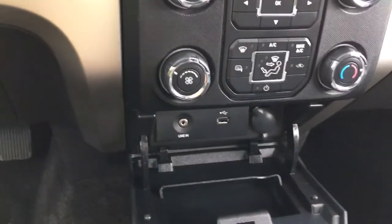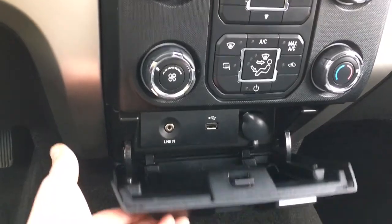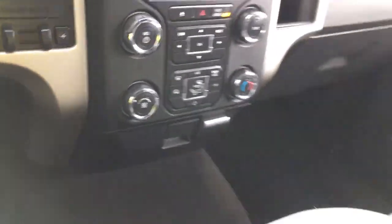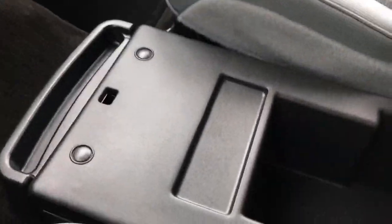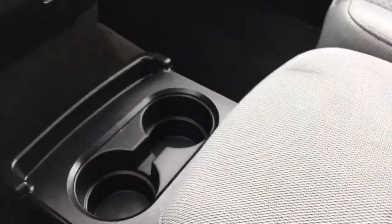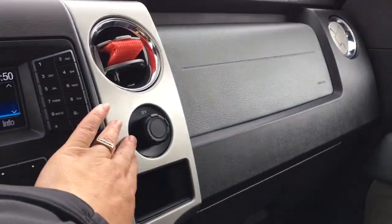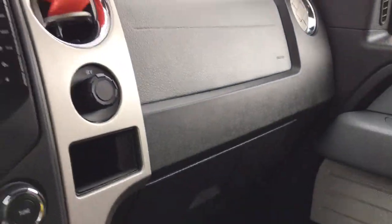Down below you've got your USB as well as auxiliary line-in, 12 volt, and then this just closes up and hides everything. In the center you have an armrest with a couple of cup holders, and this opens up for extra storage. You can also flip this up for another seat, and underneath you have more storage under the seat itself. When you pull this out you have a couple more cup holders, a little cubby to store things, a 12 volt, and your glove compartment.